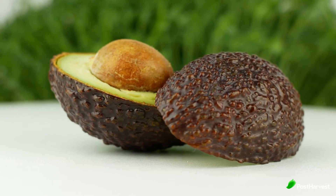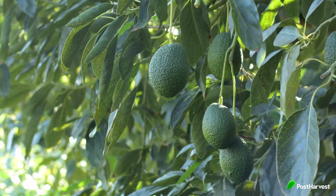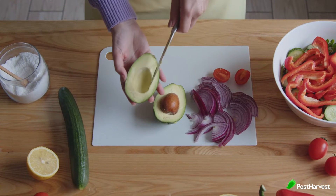Avocados. We all know how hard it can be to find the perfect avocado. This is because they are harvested before ripening and are sent to distributors and retailers in the hope that they will achieve peak ripeness before they reach the consumers.